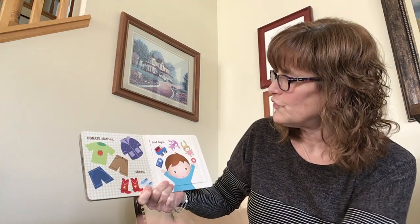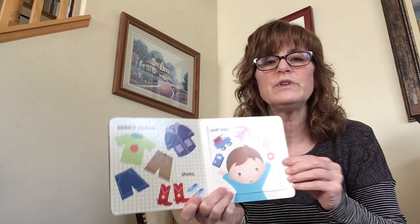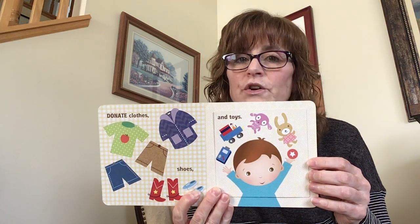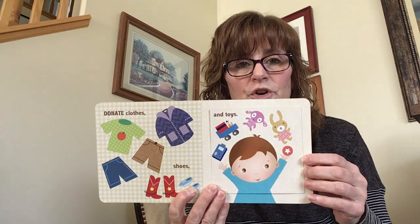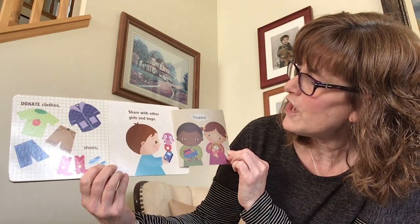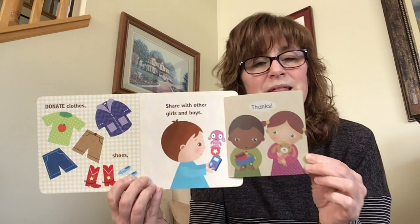Donate clothes, shoes, and toys. So if you have grown too big out of some of your clothes and someone else in your family can't use them, you can donate them and then other kids can use them. And that helps save Mother Earth. And toys. And it says, share with other girls and boys. And they'll say thank you.